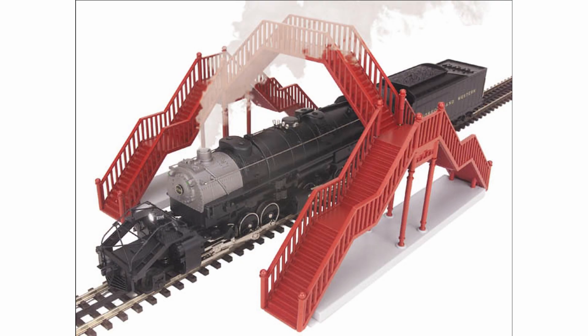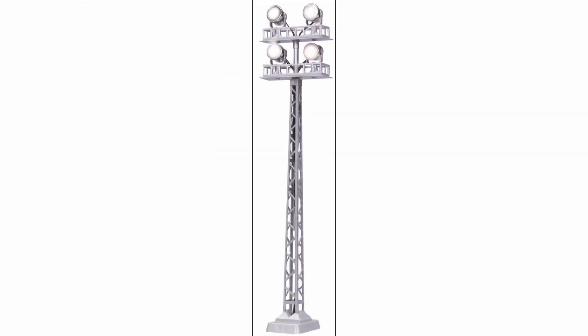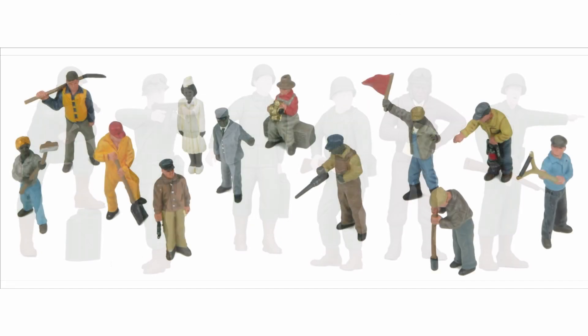In addition to locomotives and rolling stock, Atlas has acquired a slew of MTH accessories that you can add to your layout for that extra bit of realism.